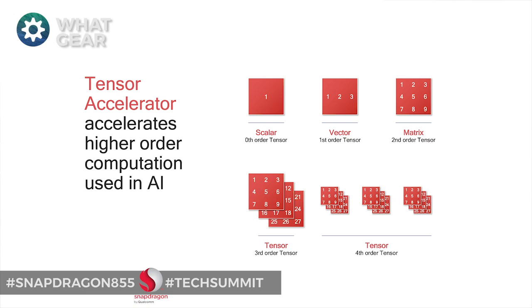Now let's talk about AI. There is a new part on this processor which they're calling the tensor accelerator. All you really need to know is that AI on your smartphone is about to get smarter — in fact, versus this year's flagship smartphones, the AI is going to be three times smarter. This Snapdragon is built with a 7 nanometer process, just like the A12 Bionic and the Kirin 980, but Qualcomm are saying this is twice as fast. We won't know until we see it in the real world, but they seem pretty confident.